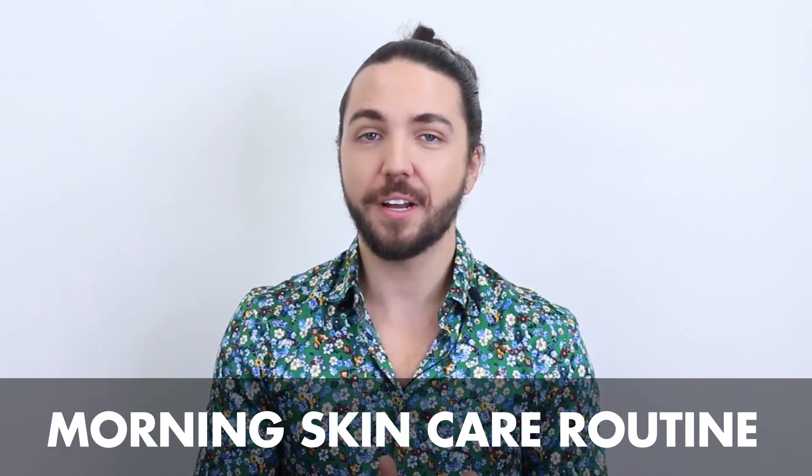Hello guys, and welcome back to the Tiege Hanley channel. My name's Thomas, or better known on the internet as Thomas in Action, and today we're gonna be talking about uncomplicated skincare in the mornings.